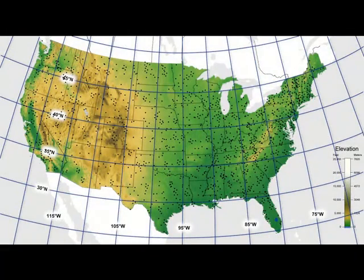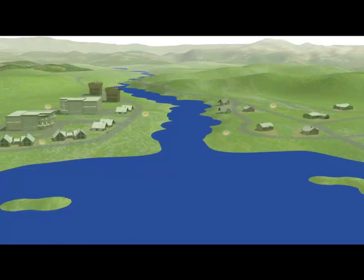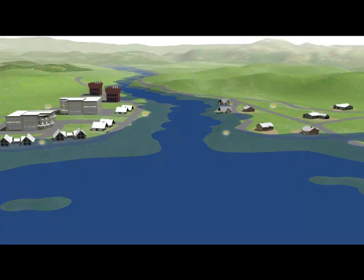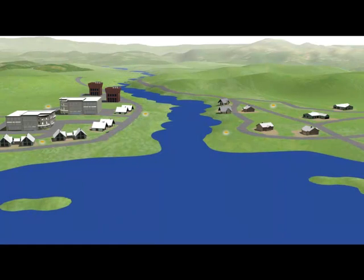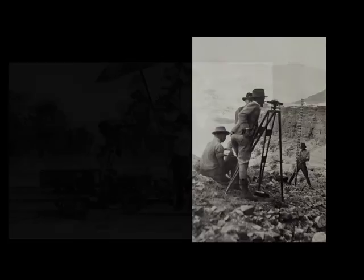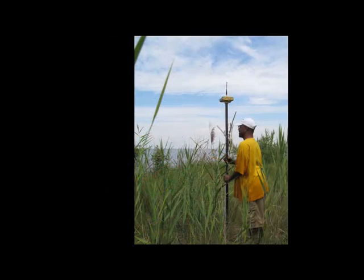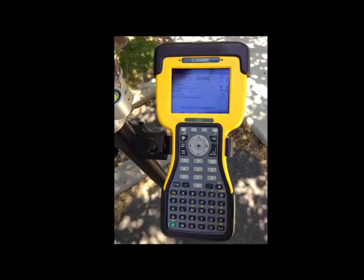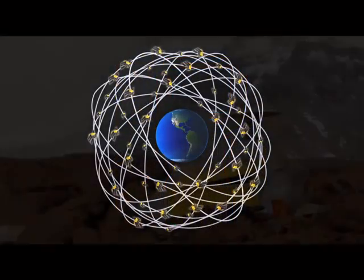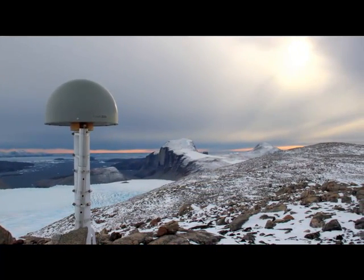Surveyors have worked for decades to create a tremendously accurate reference system across the United States that helps define things such as property boundaries and floodplains, and is used in many other applications. Today's geodetic datums are defined using data collected since the 1800s, augmented with data and models that use today's state-of-the-art technology. Advances in science and technology, like the Global Positioning System or GPS, let us build models and tools with greater precision and accuracy than was possible in the past.